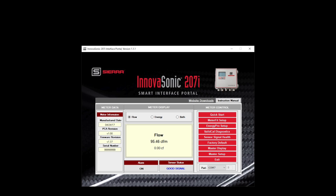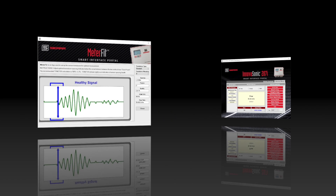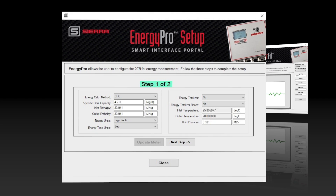The 207i is the first transit time ultrasonic flow meter to come with a comprehensive software package for ease of use, field updates, and calibration validation. This enables Sierra to provide a range of advanced apps. Apps like MeterFit help you optimize signal strength to assure best performance. Apps like EnergyPro allow you to fully configure your thermal energy BTU flow energy measurement system, including data logging and totalization of all energy functions.